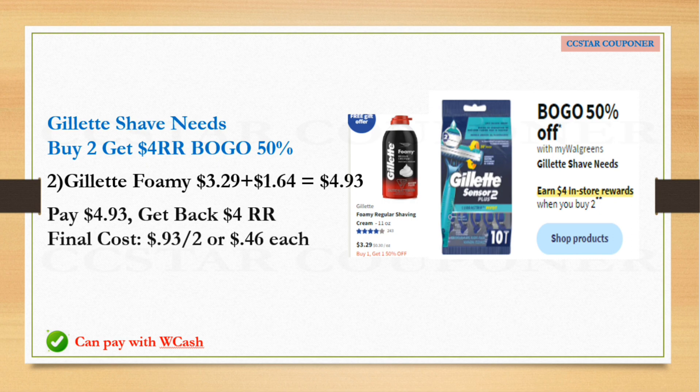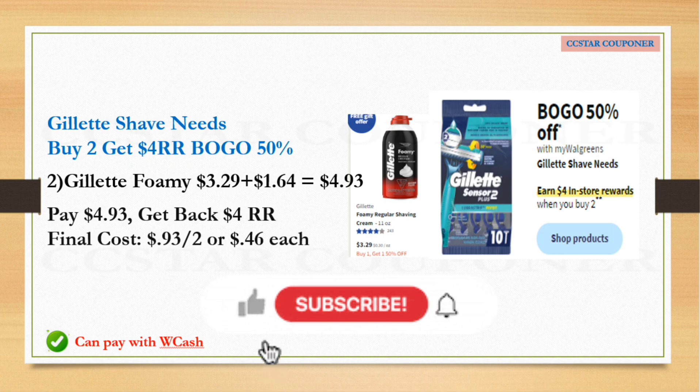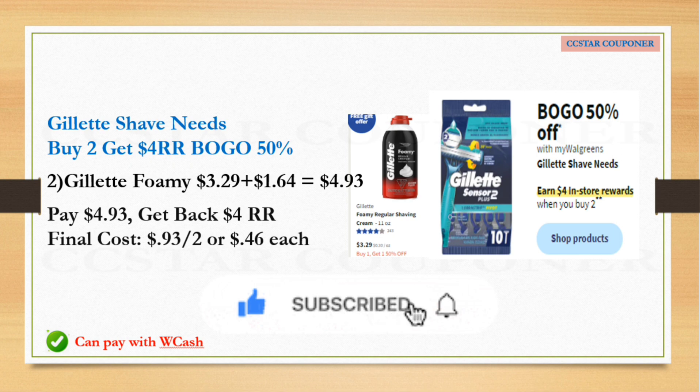The Gillette shave needs are going to be buy one get one half off, and when you buy two you earn a $4 Register Reward. If the Gillette Foamy is included with this deal, grab two — buy one get one half off — total for two is $4.93. This is the online price, so adjust your math if your store has a different price. I didn't see any digital coupons, but if you have coupons pair them on this one. If no coupon, just pay $4.93, get back the $4 Register Reward — final cost for two is 93 cents, or 46 cents each.